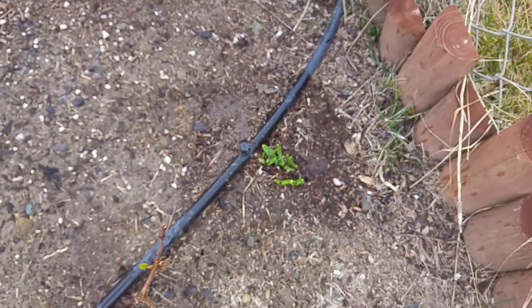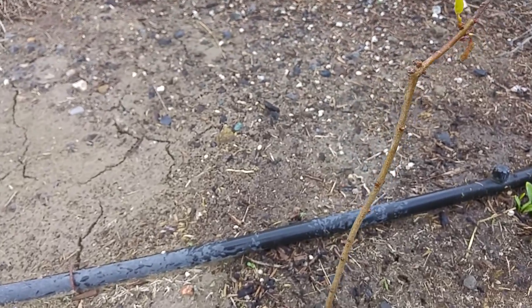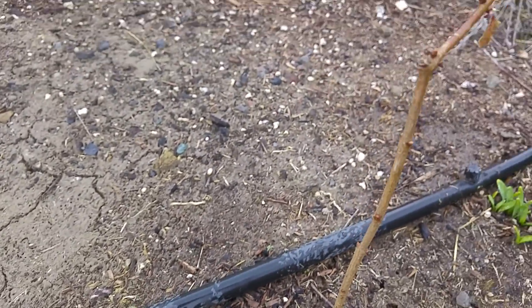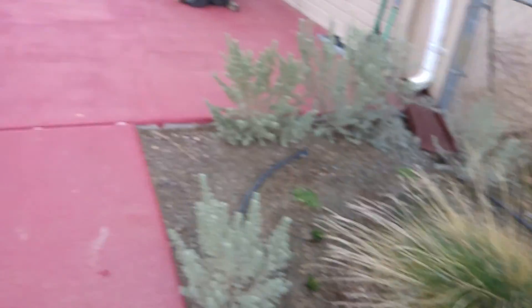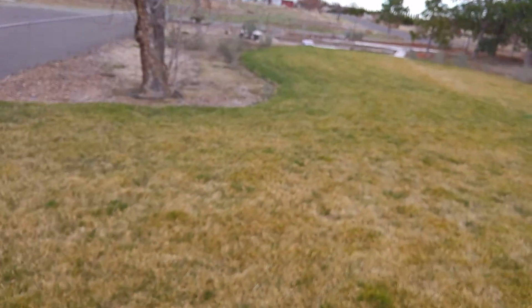And then here's my other flowers that are getting ready to come up. There's my lilac — she's doing good, she's going to be nice this year. She's got lots of buds along her stalk and I'm real excited. That's from the windstorm. We had a little bit of a windstorm the last couple days.